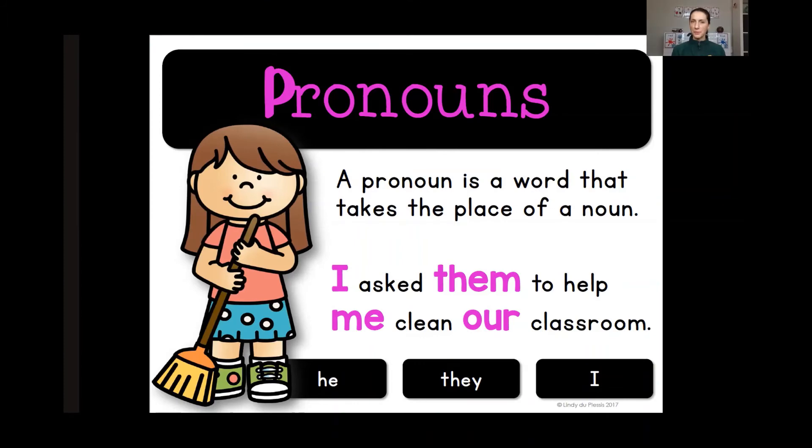Do you think pronouns are important now? Can you imagine if instead of saying I asked them to help me clean our classroom, you had to list everybody's names? So they're very important. It is also important, however, that we need to make sure that we use the actual name in the beginning before we just start using pronouns so that people know who we're talking about. If I just walked up to you and said, oh, he said he can come with us — who's he? Sometimes we need to use the proper name first, and then we can use the pronouns after that.